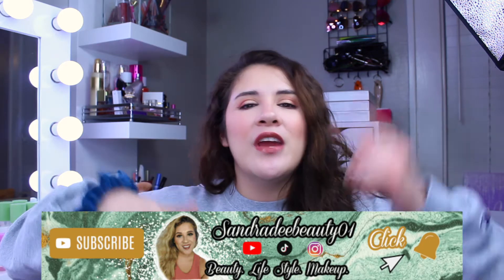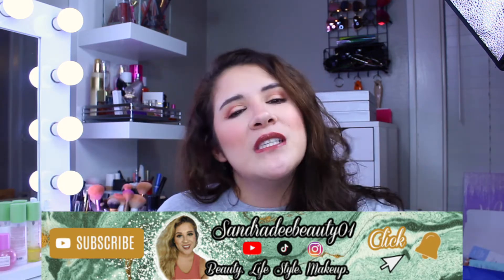Without further ado, let's jump into this. But before we do, if you like videos like this, give this video a big thumbs up — it helps me out so much. Go ahead and subscribe to my YouTube channel, and hit that notification bell down below so you never miss a video with me, your girl Senior D.